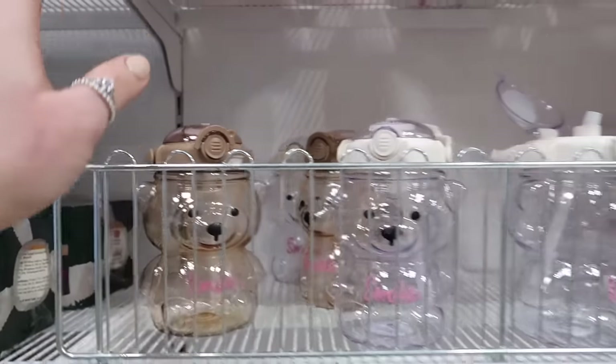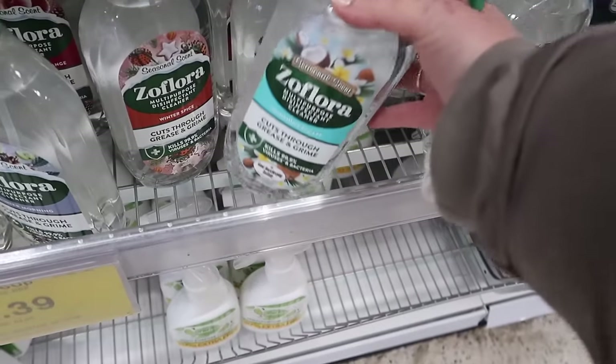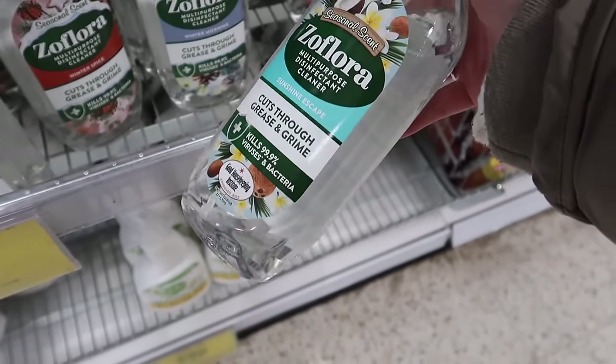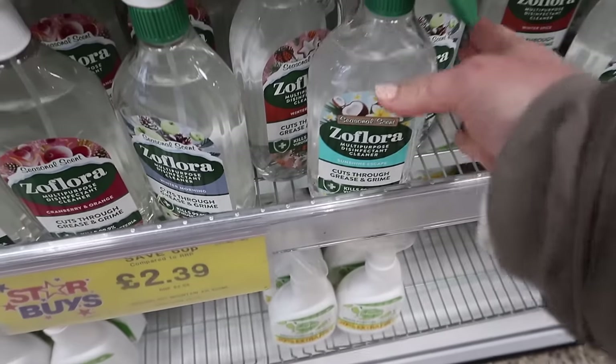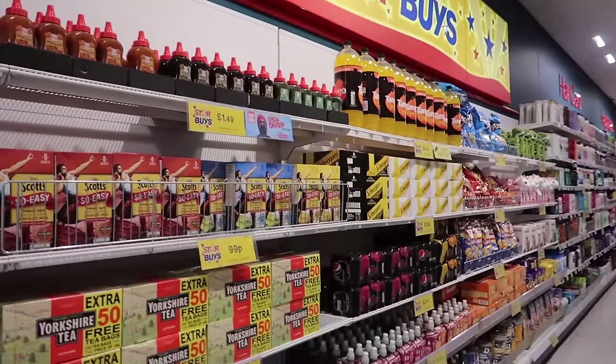You get them in the pink, the cream, and they've even got this brown - they're so cute and they are £2.99. This is making me look forward to summer. We've got the Zoflora Sunshine Escape which looks like it is floral and coconut, two pounds 39 for them.